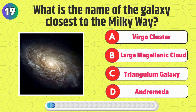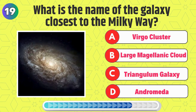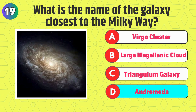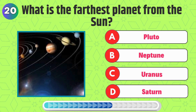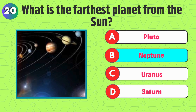What is the name of the galaxy closest to the Milky Way? Right, it's Andromeda. What is the farthest planet from the sun? Correct, it's Neptune.